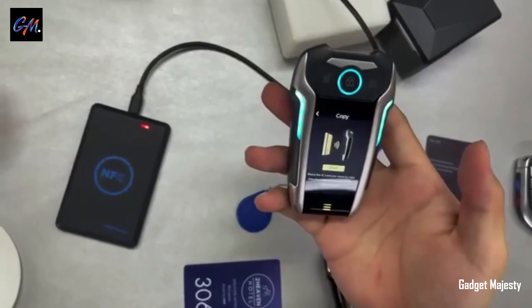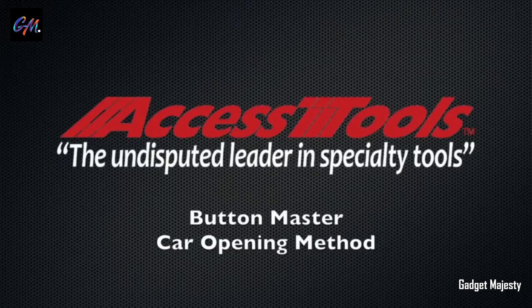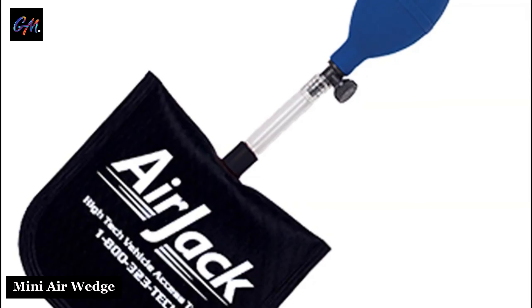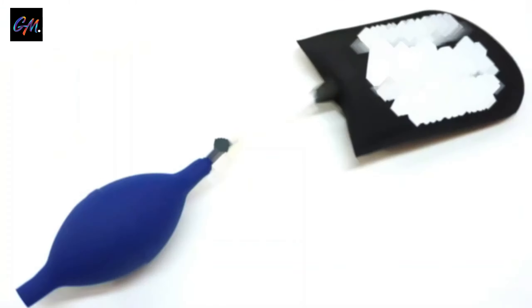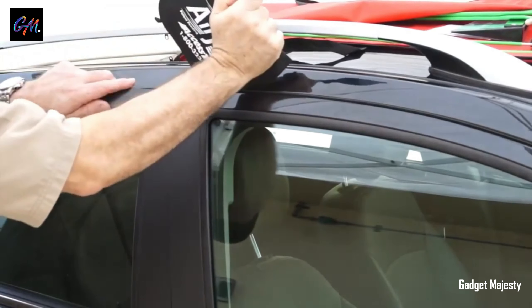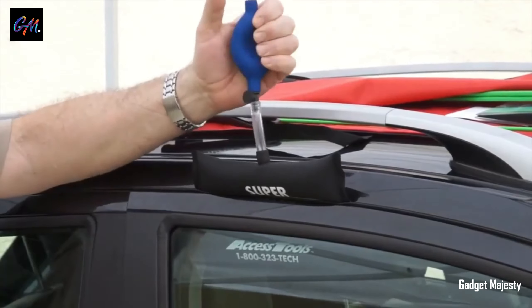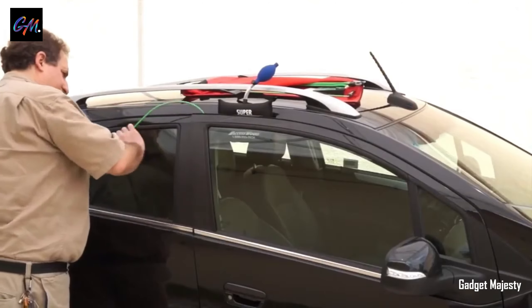One of its standout features is its ability to duplicate key cards such as NFC, RFID, and HID, which are commonly used in many businesses and enterprises. This means you can use the Key X to access secure areas without carrying multiple cards. In a nutshell, the Key X is a versatile and handy device that simplifies car and access control, making your life more convenient.